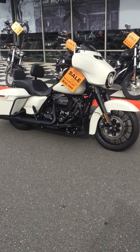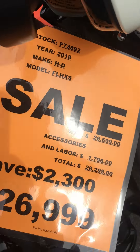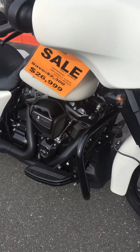Hey everybody, it's Louie, Freedom Cycles inventory update. $26,999 gets you this beautiful 2018 Harley-Davidson Street Glide Special in the coveted white denim color.